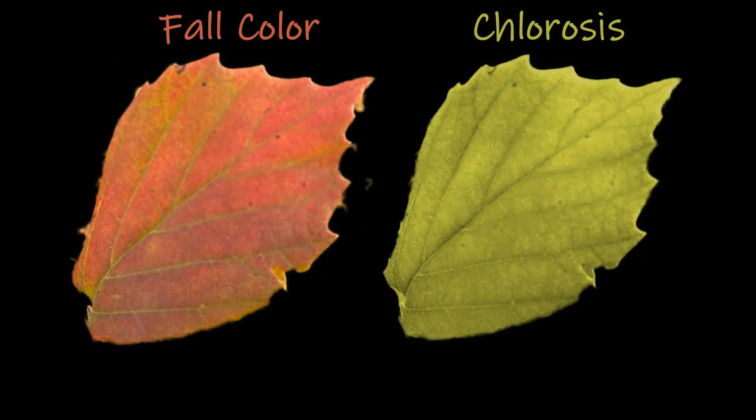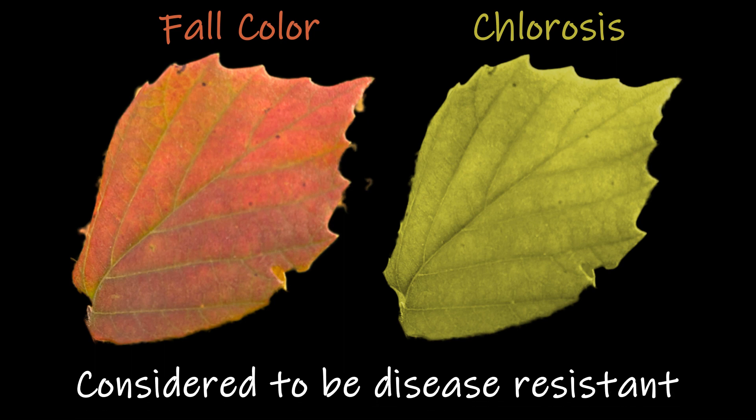Check out benefit number four: Fothergilla is considered to be disease-free. I will mention that in the wrong soil — which for Fothergilla is alkaline soil — the leaves may get chlorosis, which is a yellowing of the leaves.